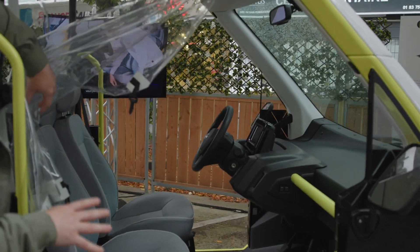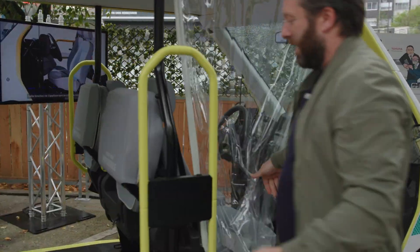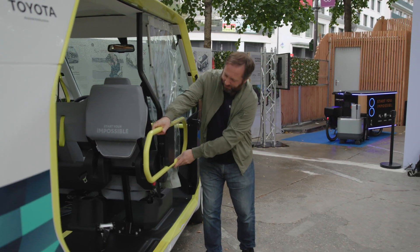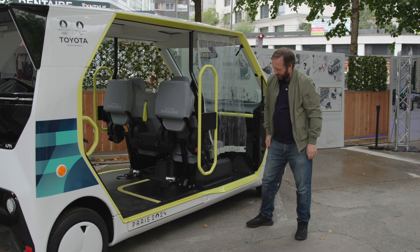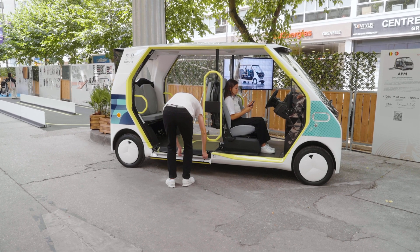The driver sits up here - no doors to contend with, very easy for people to get in and out. All the rails are bright yellow to help people who may have any visual impairment, and you can just pop that out like so - very simple - and it acts as a little barrier to keep people in.